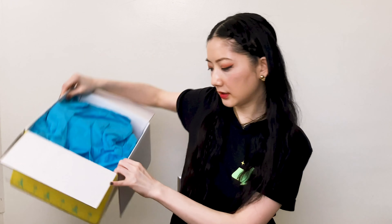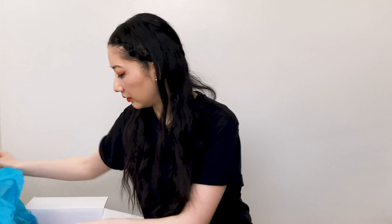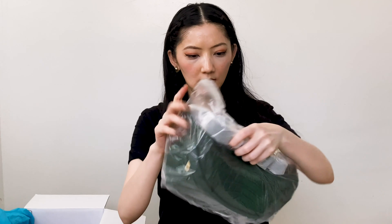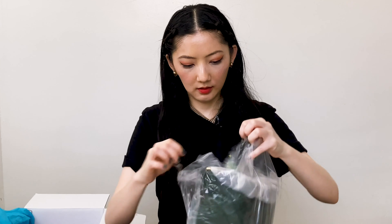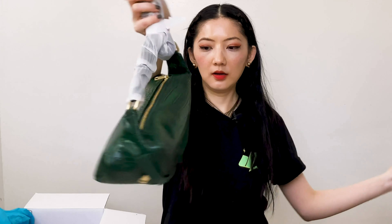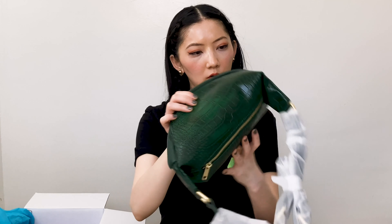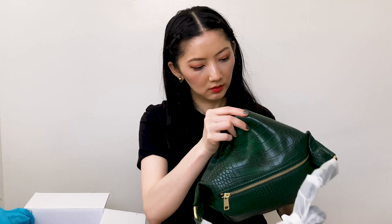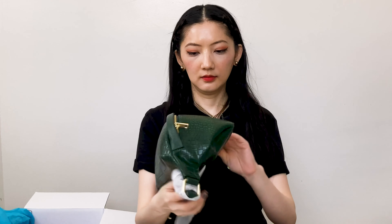I got the blue tissue. The first thing I got — wow, cute — this is a green body bag.